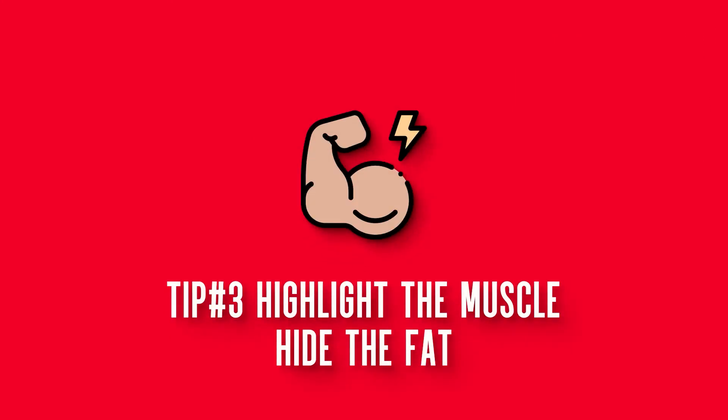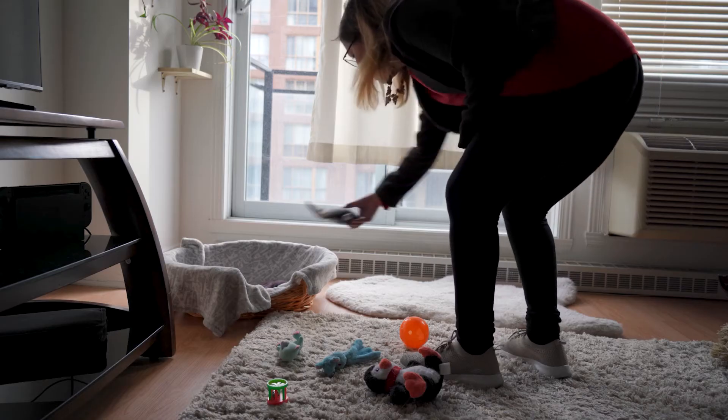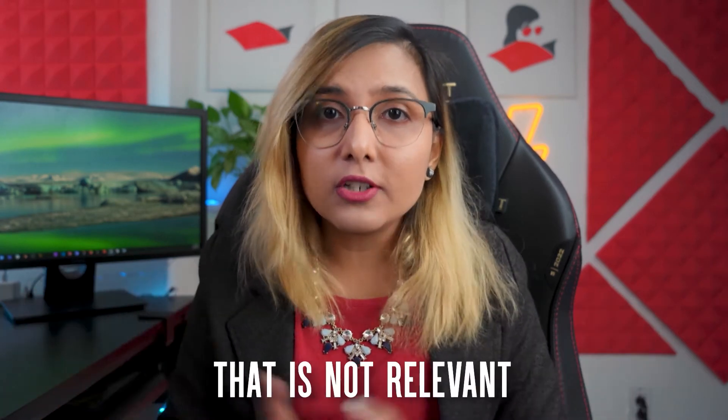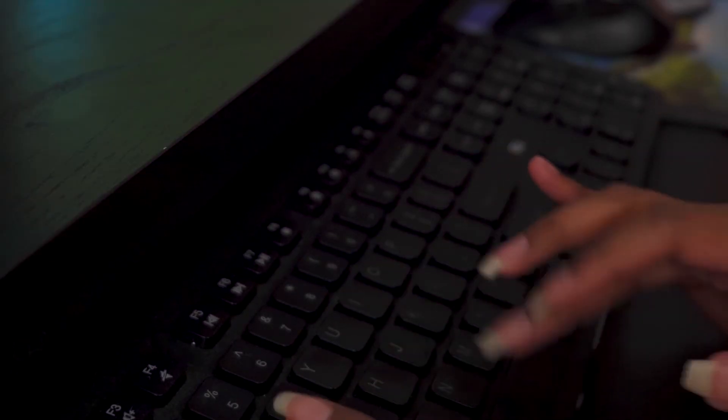Tip number three: highlight the muscle, hide the fat. Make your application as concise as possible. If you're applying for a robotics position, you don't need to mention your experience as a babysitter from 10 years ago. Make it as relevant as possible — highlight the skills most relevant to the position and hide everything else, because everything else is fat. For any application — PhD, MS, internship — highlight your strong points and cut everything that is not relevant. If the word limit is 5,000, you don't need to write 5,000 words. If you can tell a better story with 100 words than 5,000, you are valuing the reader's time, and they will appreciate you for it.